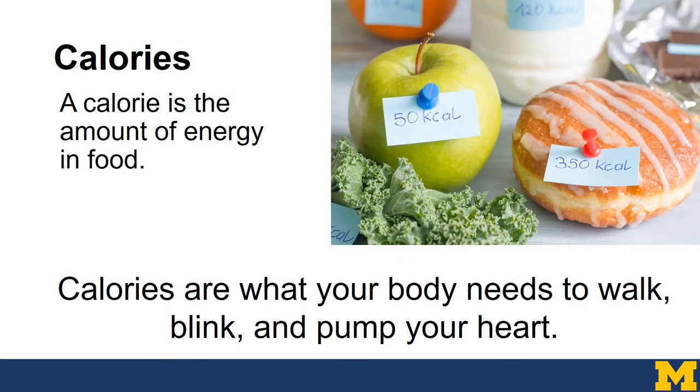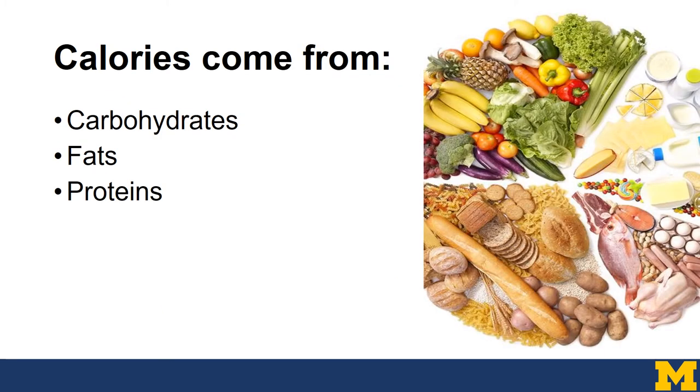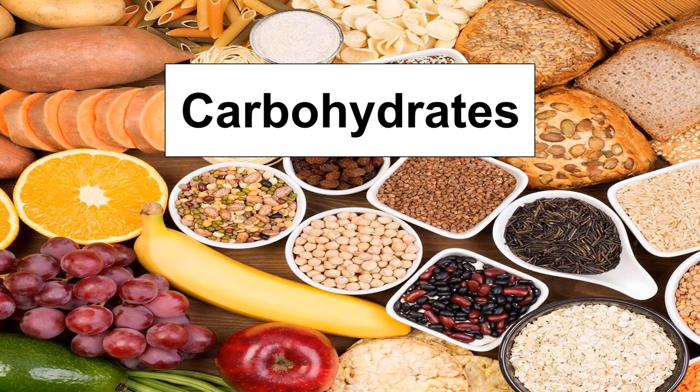Calories are the amount of energy found in food. For example, an apple has about 50 calories, whereas a donut has about 350 calories. We need calories to walk, to blink, to pump our blood — any body function requires calories. Calories come from carbohydrates, fats, and proteins. Let's break down each one of these components, starting with carbohydrates.